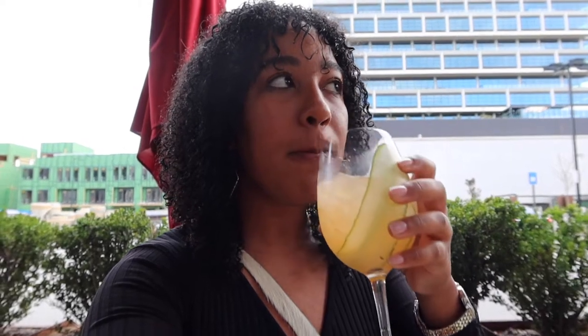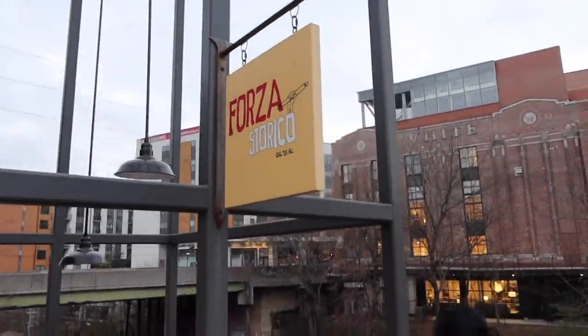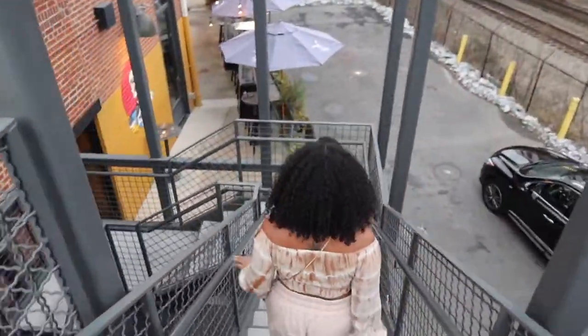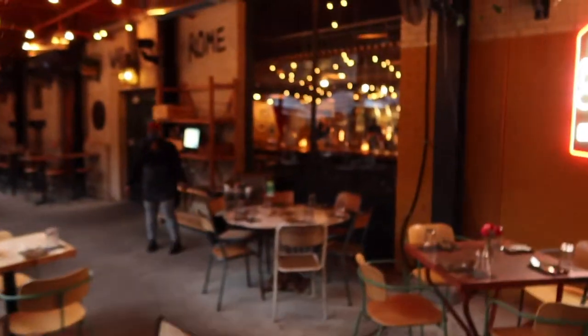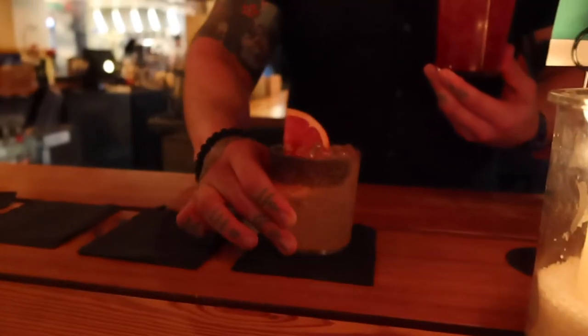I've spent about a year and a half learning the art of mixology from an amazing bartender named Adi Batista, and after going to a bartending competition, I discovered that one of the best bartenders in Atlanta works at Forza Storico, so we popped over to pay him a visit.